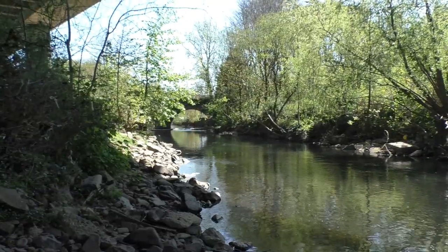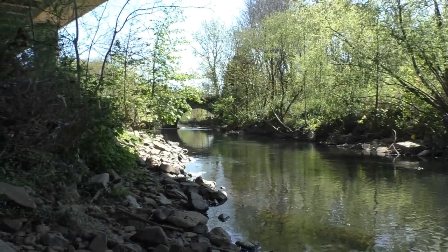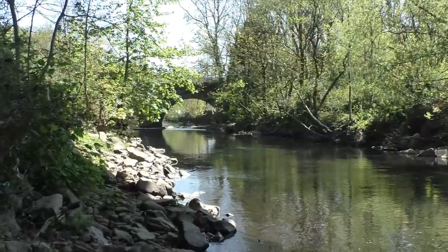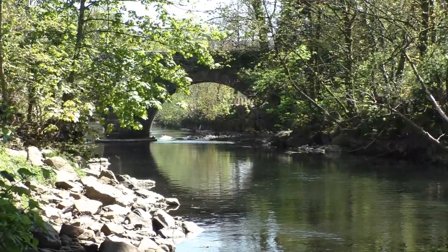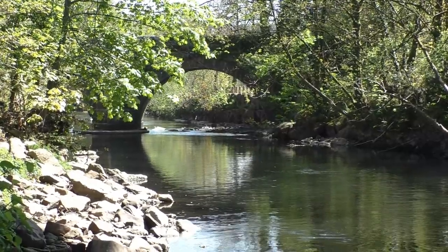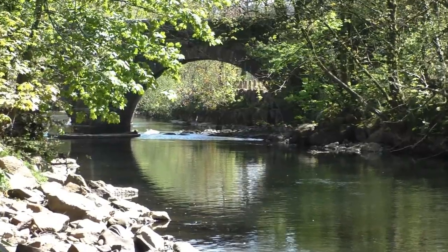We are now looking downriver. Let's see if we can spot this location. Nice and beautiful with all the green foliage going now. This here is the arch on Swanee Bridge.